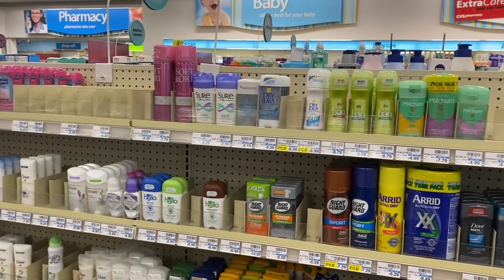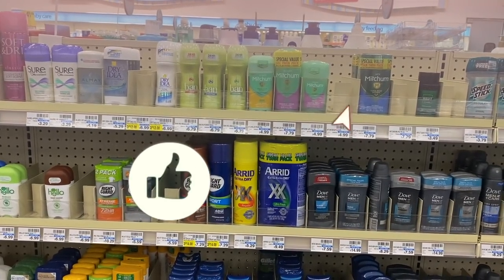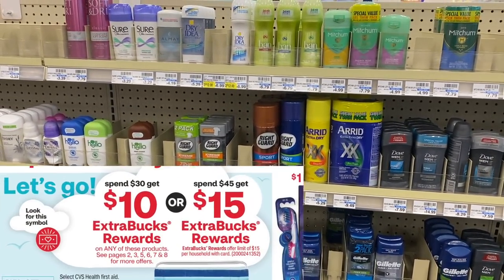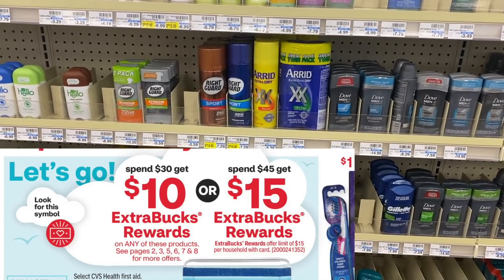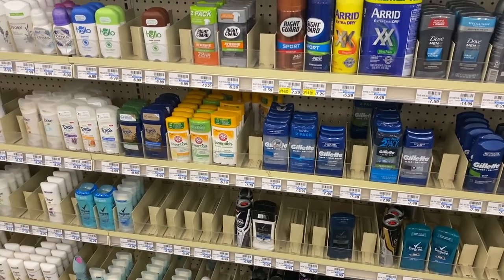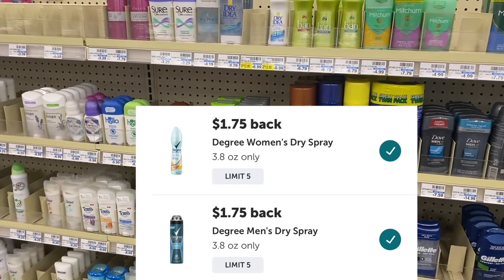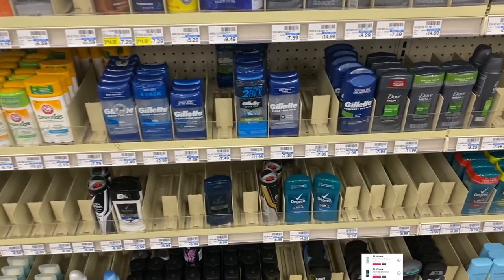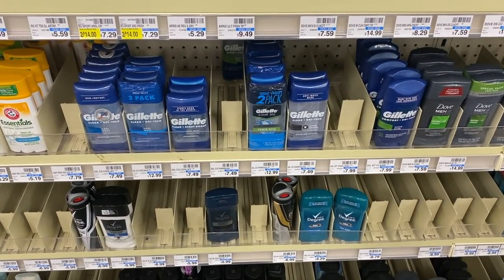We are reporting live from our weekly spot. We are at CVS and we are about to get into this week's deals. We got some really nice money makers going on. We're going to start off talking about this spend $30 get back $10 or spend $45 get back $15 deal. I'm going to do it a couple different ways today. First, I'm going to go big and do the spend $45 by getting Degree deodorant, because we have some exciting Ibotta rebates for $1.75 off. I'm going to grab 10 Degree spray deodorants — these are $6.99, buy one get one 50% off.